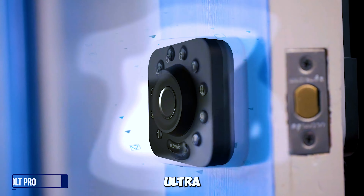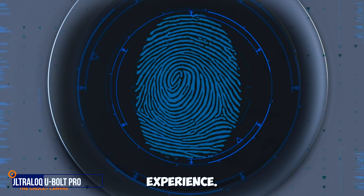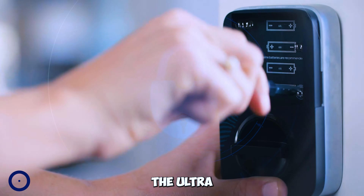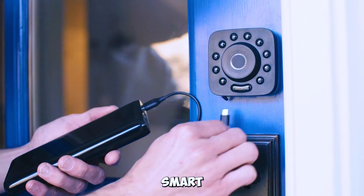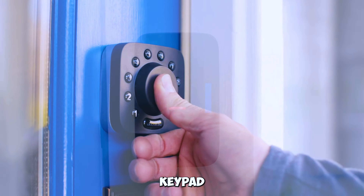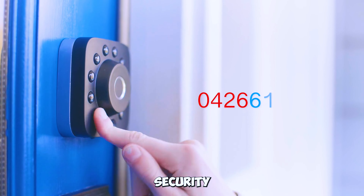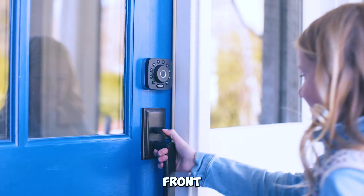Gadget number three: Ultralock U Bolt Pro Smart Lock. With fingerprint ID, app, and keypad control, this 7-in-1 smart lock ensures security and convenience for your front door.